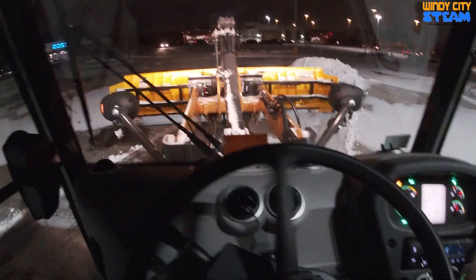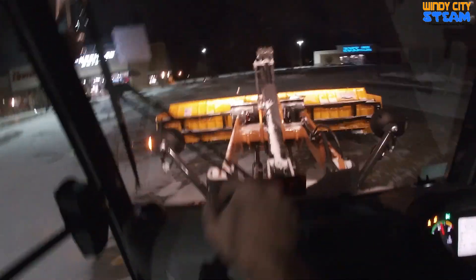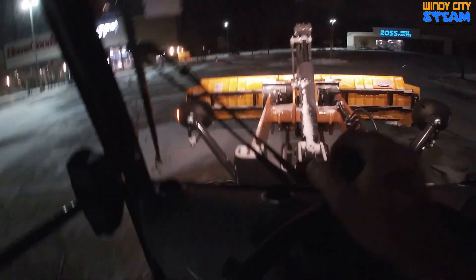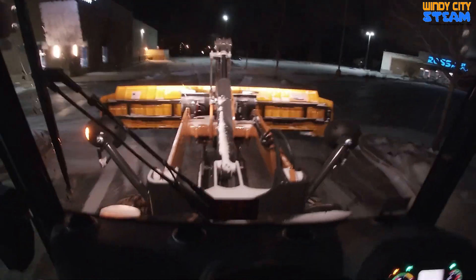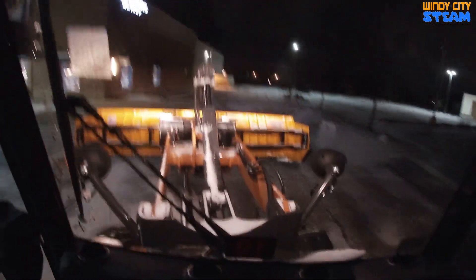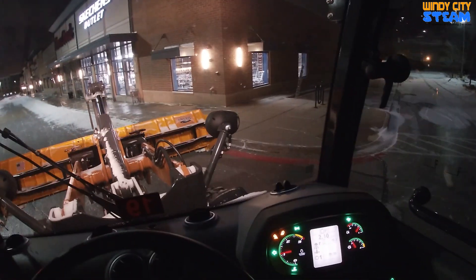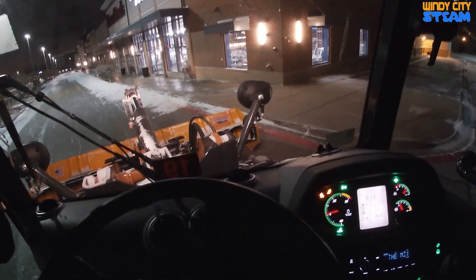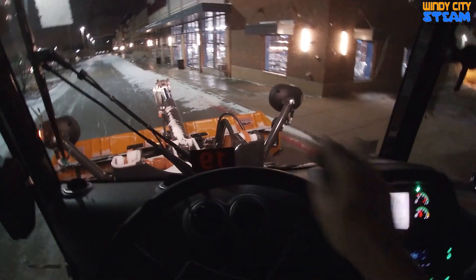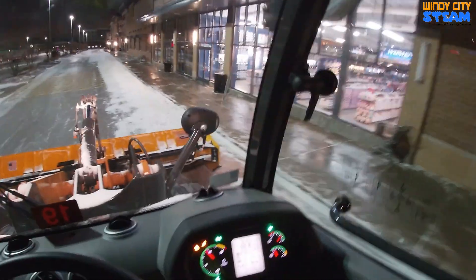It's always a process here in front of the stores. I like to take a little bit at a time — I don't like to get right up against the curb. What I don't want to do is push all this stuff that the sidewalk guys moved by hand back up onto the sidewalk and make them come back. So I just take it little by little. I'm in a nice heated machine while they're out here facing the actual elements.